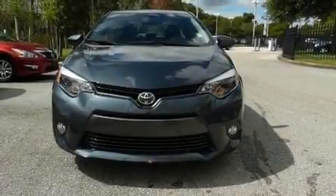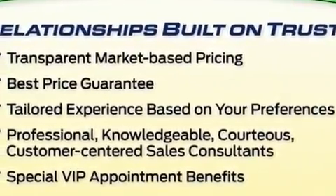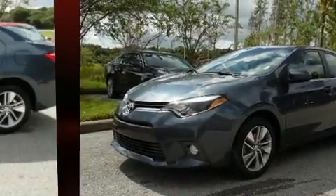Come test drive this 2015 Toyota Corolla. This four-door, five-passenger sedan still has less than 25,000 miles. It features a continuously variable transmission, front-wheel drive, and a 1.8-liter four-cylinder engine.